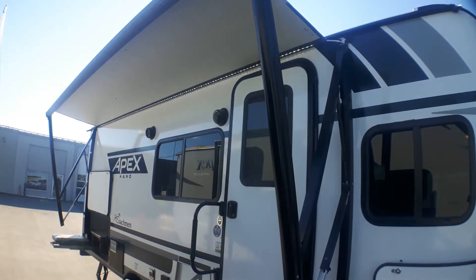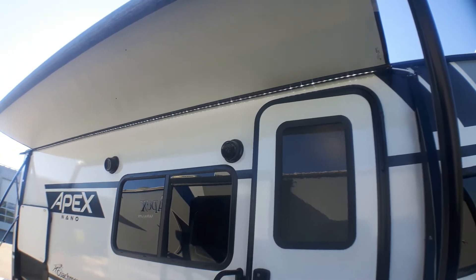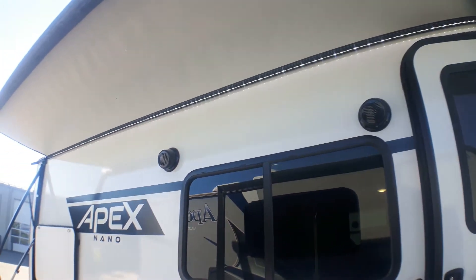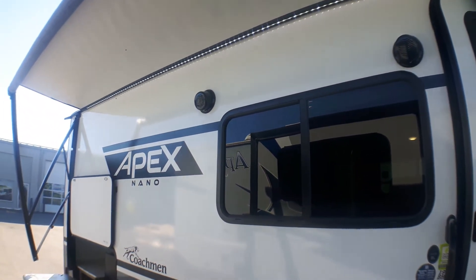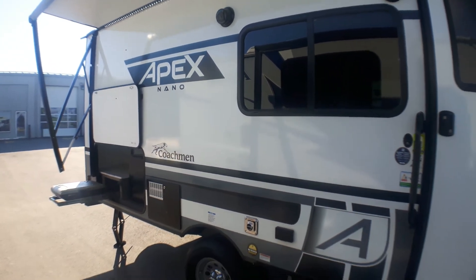We've got our power awning here, which comes out a full eight feet — I've got it out about three feet now, so you get lots of shade on a sunny day. You'll notice the LED strip light that runs the full length of the awning on all Apex Nanos, allowing you to illuminate the night and sit out and enjoy with your family.